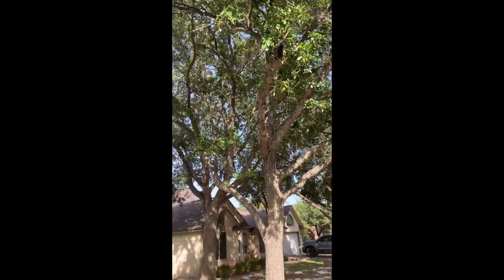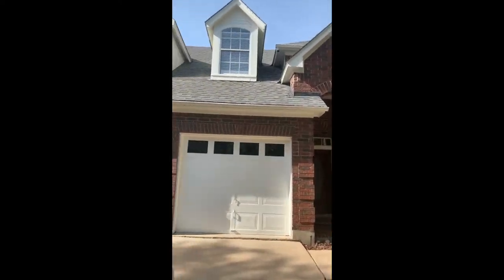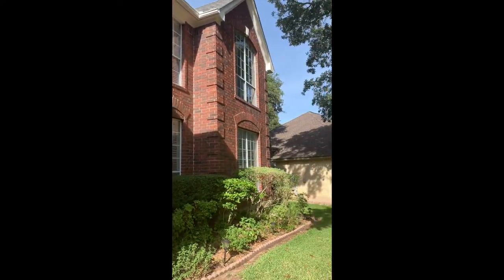Welcome home. Gorgeous tree in your front yard. Beautiful red brick, two-car garage. Welcome home.